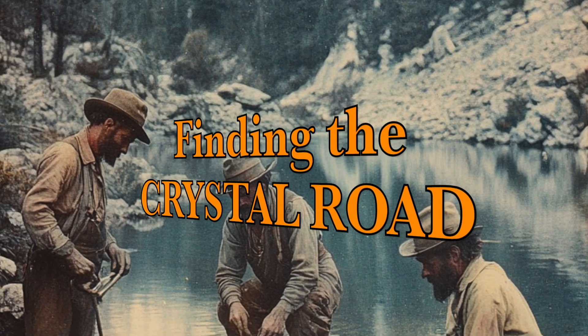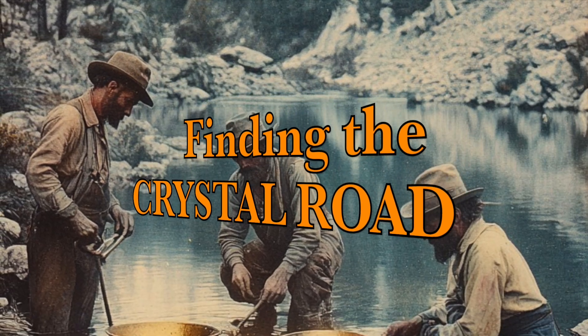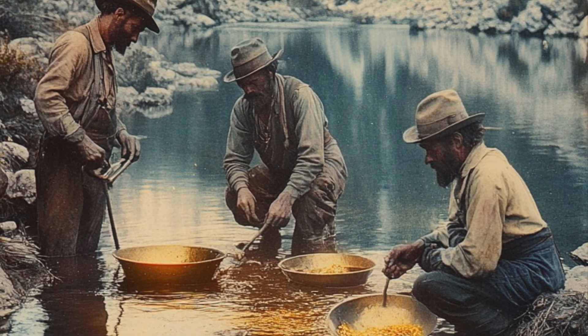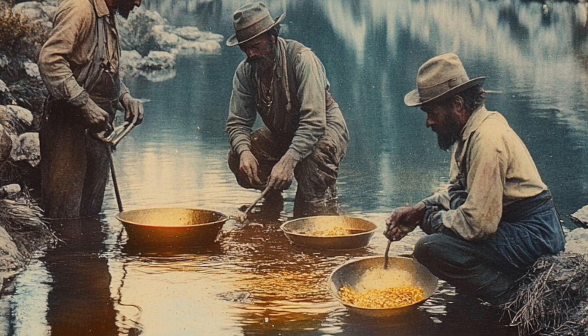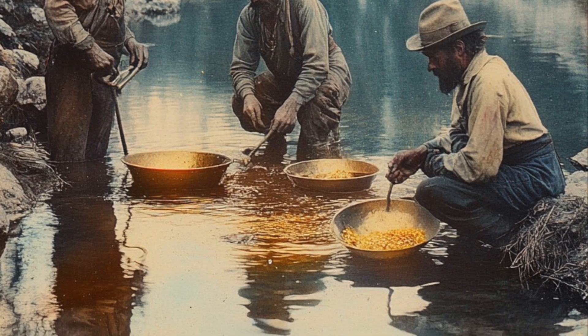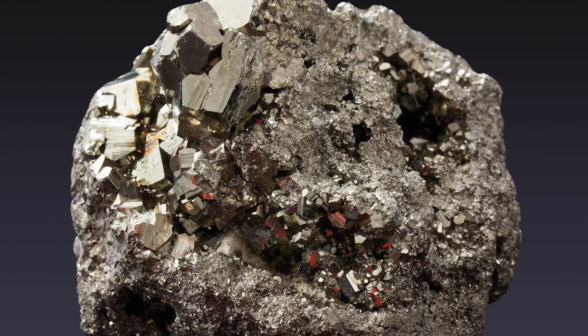Imagine you're a gold prospector in the 1800s. You're panning in a river, and suddenly you see a shimmering golden fleck. Your heart races. Is it gold? Or is it something else entirely?